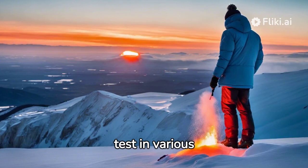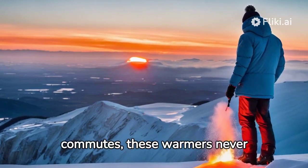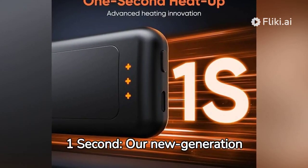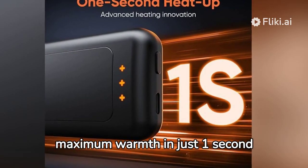We put these warmers to the test in various scenarios. From frosty hikes to chilly commutes, these warmers never disappoint. Instant heat in just one second — our new generation heating technology ensures the hand warmers reach maximum warmth in just one second.